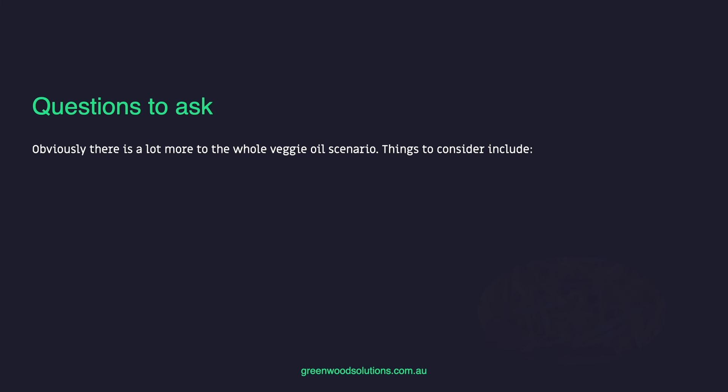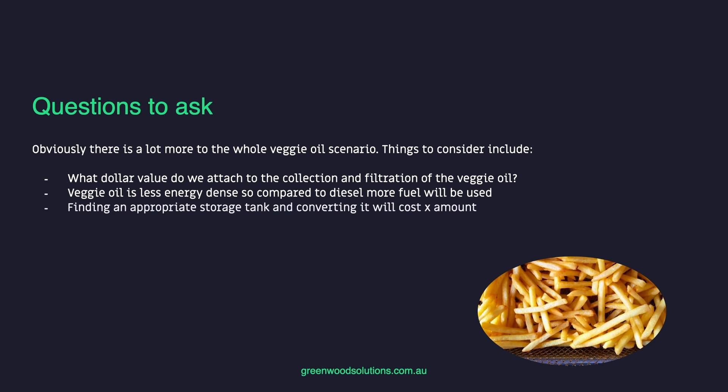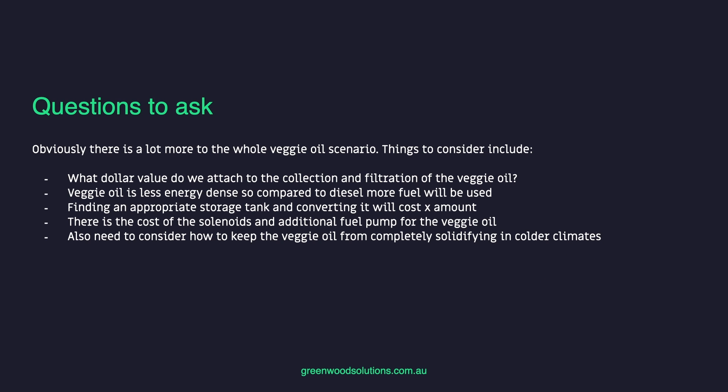Obviously there's a lot more to the veggie oil scenario. Things to consider include the dollar value of collecting and filtering the veggie oil, the fact that veggie oil is less energy dense than diesel so more fuel will be used, the cost of finding and converting an appropriate storage tank, the cost of solenoids and an additional fuel pump, and how to keep the veggie oil from solidifying in colder climates. All questions we will address in another presentation. Thanks so much for watching our presentation on diesel fuel alternatives, specifically for off-grid solar battery systems. I'm Veli from Greenwood. If you have any questions, inquiries, or answers, feel free to drop us a line. Hit that subscription button if you want to see more videos. See you next time.